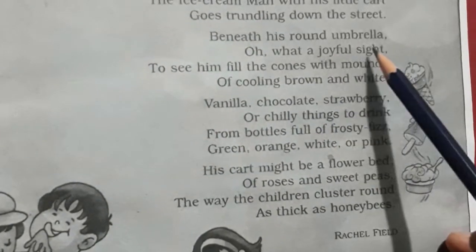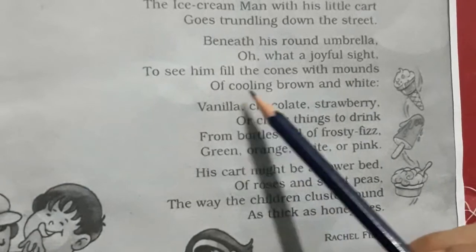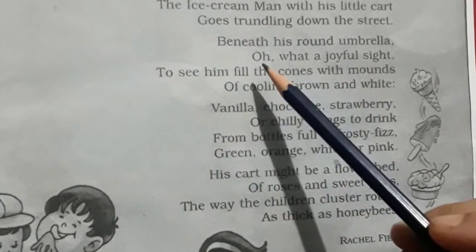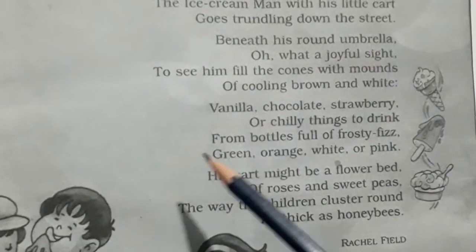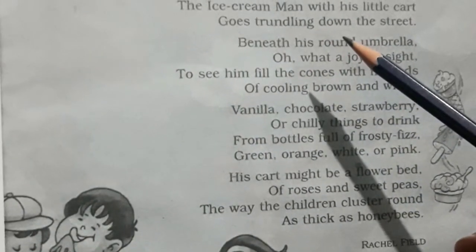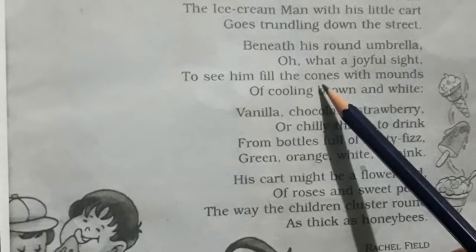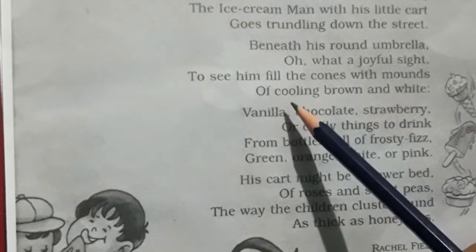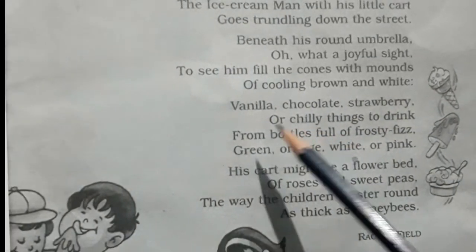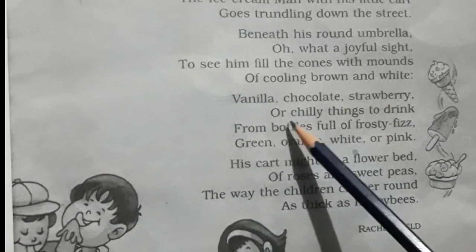Beneath his round umbrella — oh, what a joyful sight — to see him fill the cones with mounds of cooling brown and white. In his little cart he has an umbrella, and it is a very joyful sight to see him filling the cones with mounds of different colors, like brown and white.